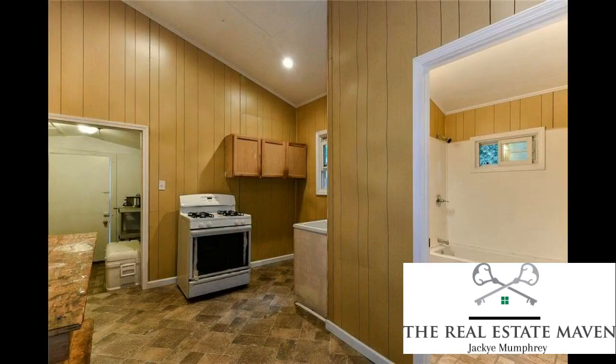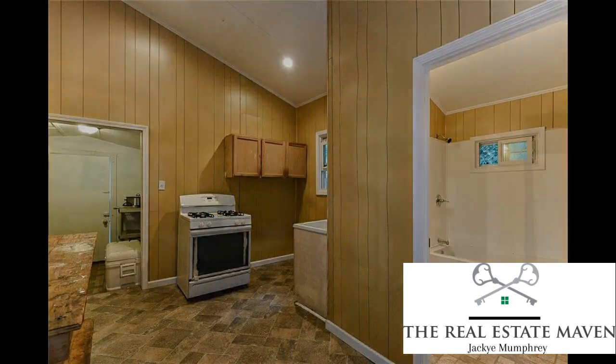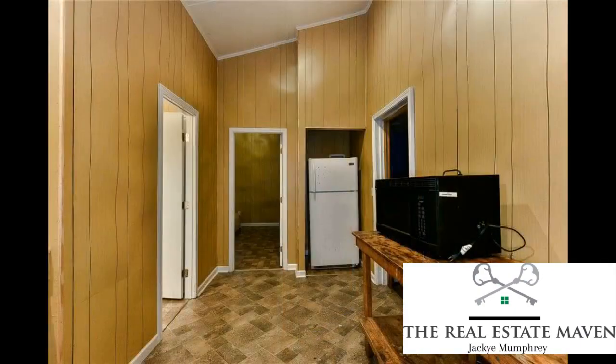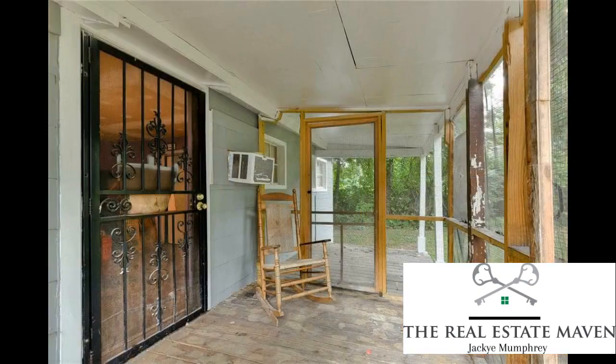For more information, you can visit the website at therealestatemaven.net or give us a call at 678-929-8330.